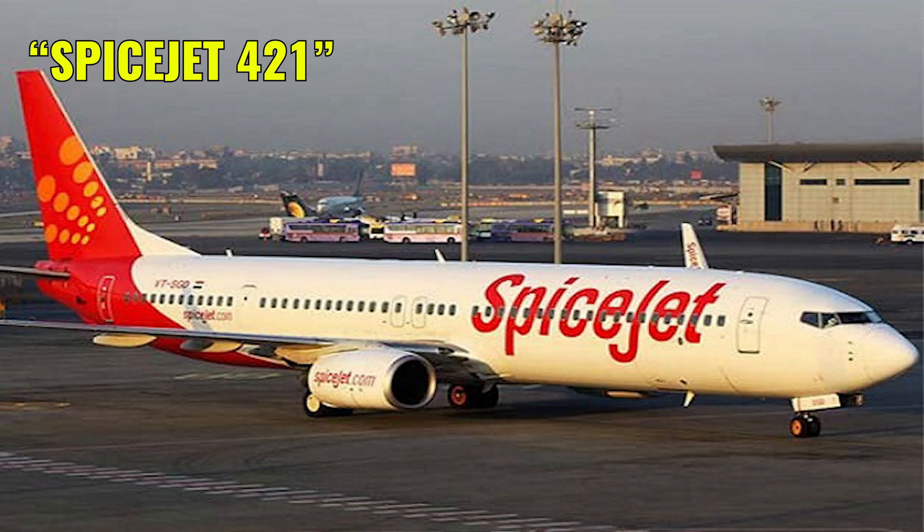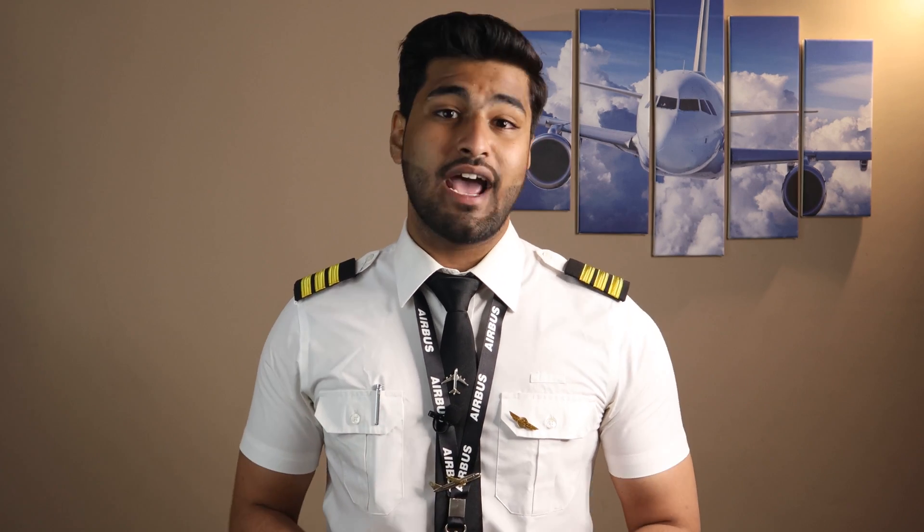In this way, pilots of a particular airline can safely disregard messages intended for other airlines, and the call sign remains unique because the flight number differs. Usually the call sign is straightforward — simply the airline name followed by the flight number. For example, Air India flight 123 is simply called Air India 123, and Vistara flight 658 is Vistara 658. Other Indian examples include Go Air, SpiceJet, and TruJet. Air India Express reverses the name, so its call sign is Express India — for example, Air India Express flight 544 is called Express India 544.